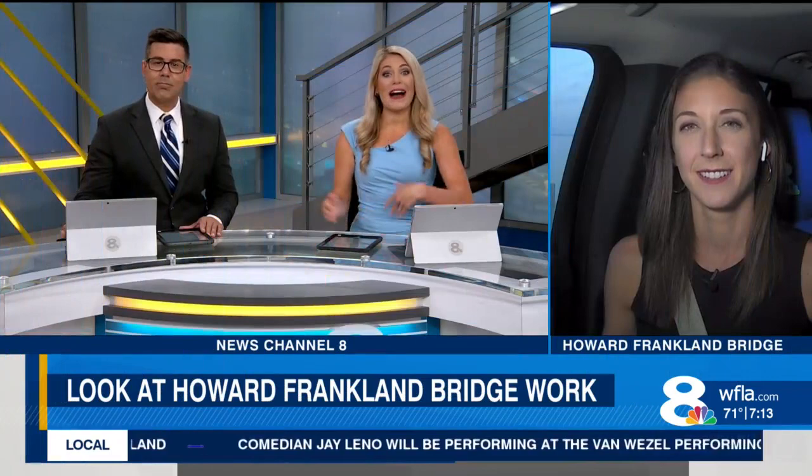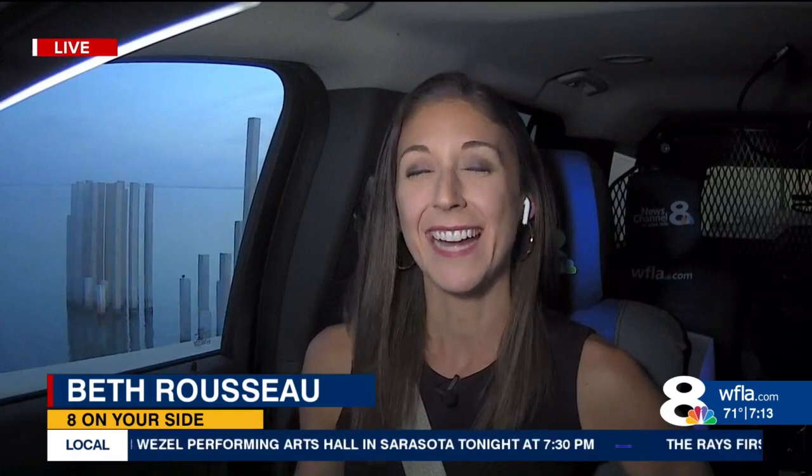Eight on Your Side's Beth Russo is at the Howard Franklin Bridge. She went behind the scenes and got to look at some of the work being done on the new bridge. She says it was actually really cool.